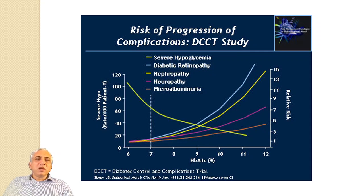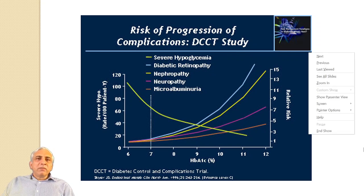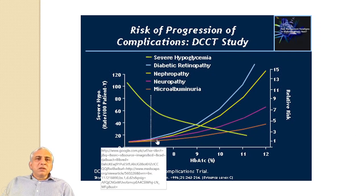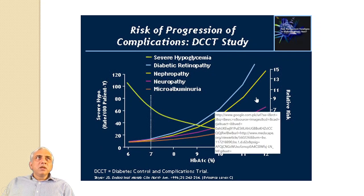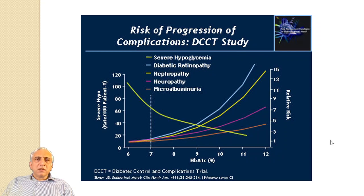Here you see a very important graph from the DCCT trial. Diabetic retinopathy is the most common complication, followed by nephropathy, then neuropathy, and then microalbuminuria.